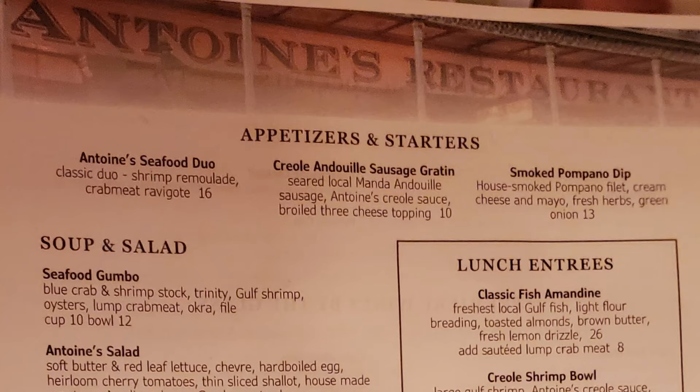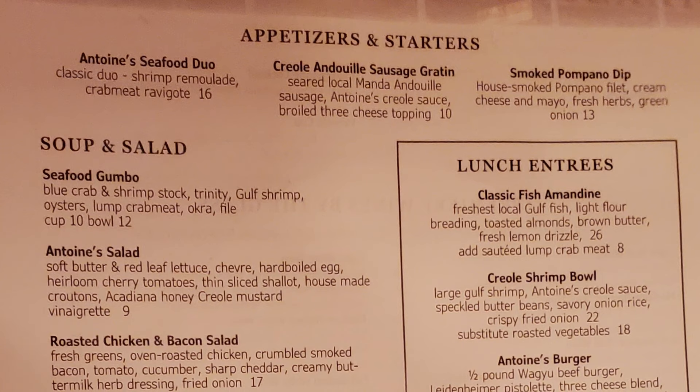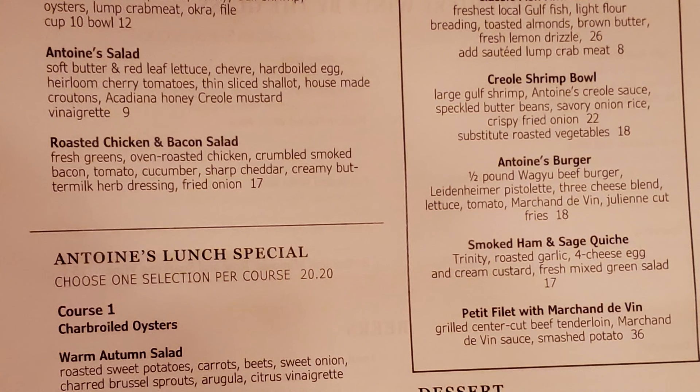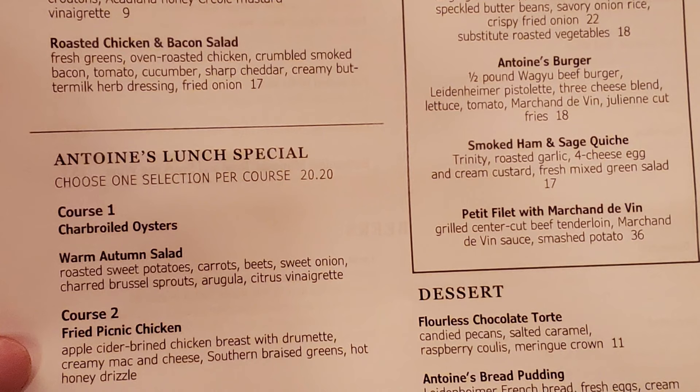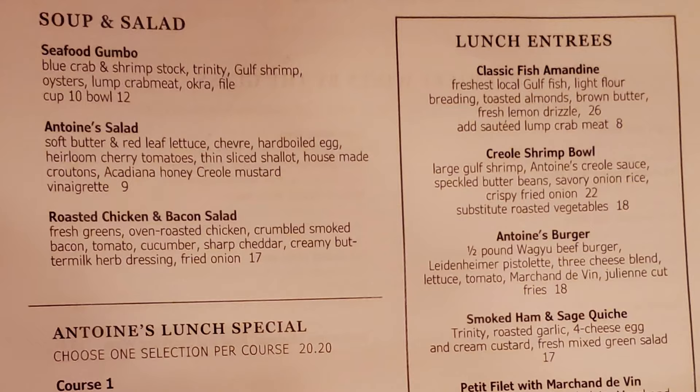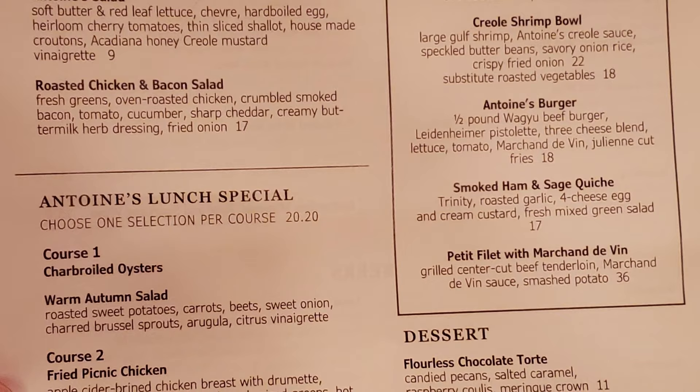For appetizers, we have Antoine's Seafood Duo — Creole Andouille Sausage Croûton and Smoked Pompano Dip. Then we have Soup and Salad with Seafood Gumbo, Antoine's Salad, and Roasted Chicken and Bacon Salad. Antoine's Lunch Special lets you choose one selection per course for $20.20: Course 1 is Charbroiled Oysters or Warm Autumn Salad; Course 2 is Fried Picnic Chicken or Ville Renoir; Course 3 is Antoine's Bread Pudding. The Lunch entrées include Classic Fish Amandine, Creole Shrimp Bowl, Antoine's Burger, Smoked Ham and Sage Quiche, and Petit Filet with Marchand du Vin. Desserts include Chocolate Torte, Antoine's Bread Pudding, and Jubilee Cheesecake.